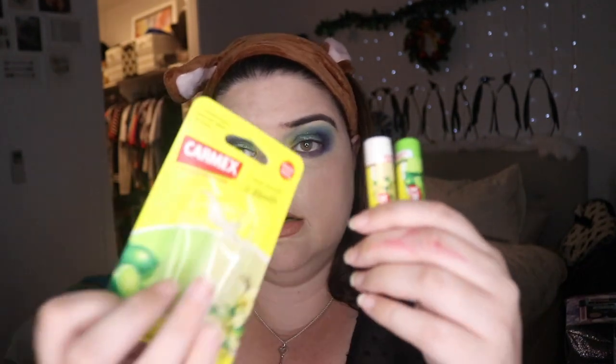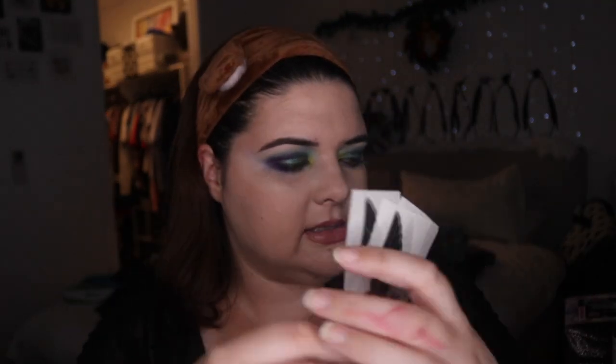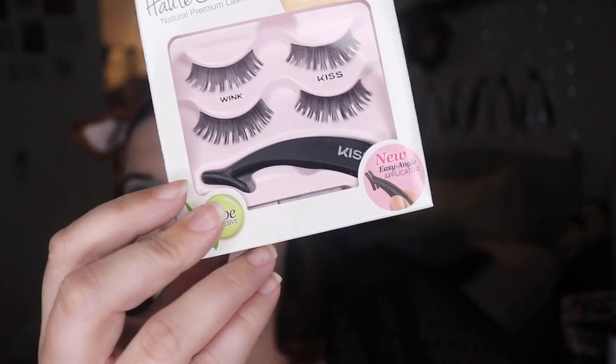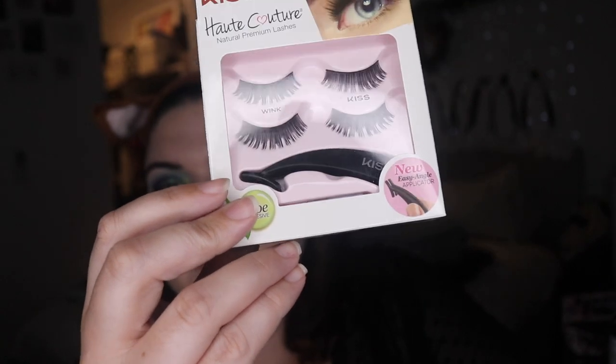We also went to Priceline - they're at the end of their sales. My friend's favorite lip balm is Carmex, so I copied her and bought a double pack. I've already opened them because my lips were really super dry from being sick. Priceline also had lashes on sale, so I bought a pair called 'Exaggerate' for about nine bucks - I thought they'd be fun to play with. They also had a lash applicator, and I mostly wanted the applicator hoping it'd make my life easier.